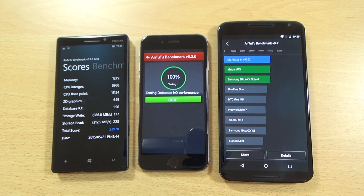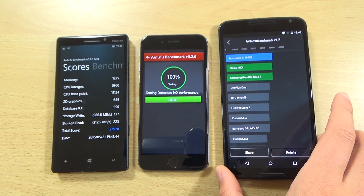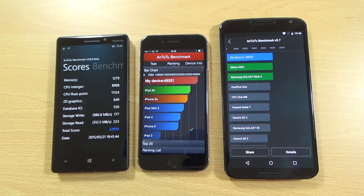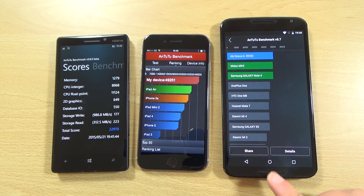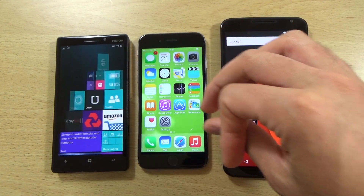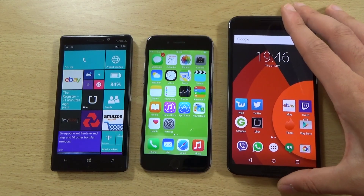We'll just wait for the iPhone to finish off. 49,251 — that's literally about 99 points behind the Nexus 6, which is incredible in terms of performance. Very nice indeed from the iPhone. You can see they all do quite well except for the Lumia, which is probably down to the app or something, but interesting nevertheless to see how it compares against its main rivals.